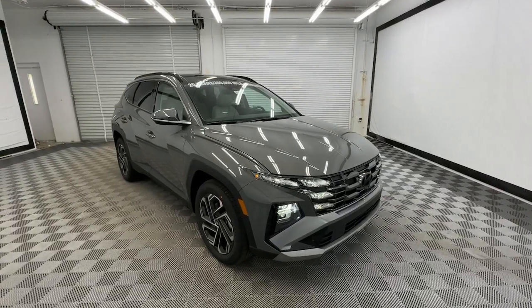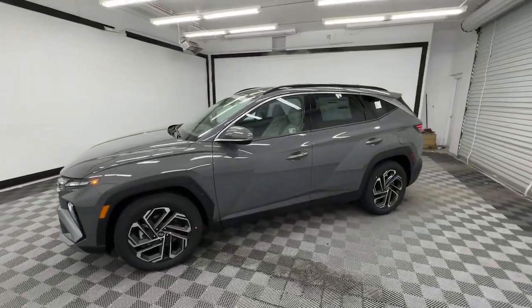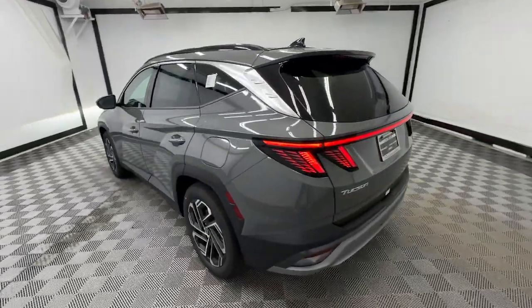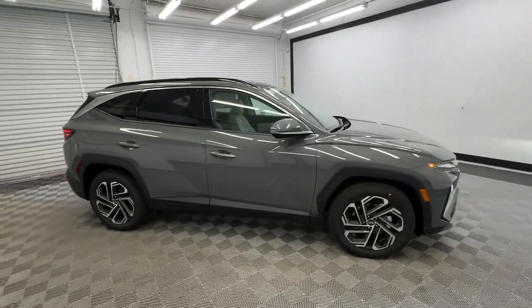Look no further than the 2025 Hyundai Tucson. Give yourself the quality and comfort you deserve with this refined Hyundai Tucson. Meticulously constructed, smooth riding, and equipped with standard driver assist safety features, this compact crossover has what you need to get the most out of every drive.